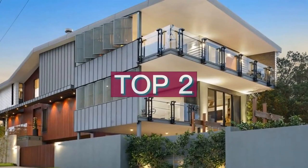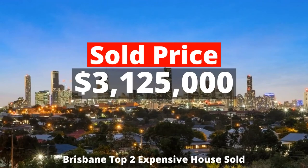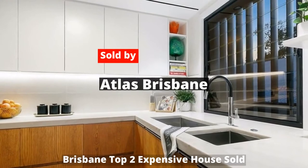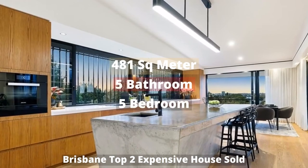Top two: three million one hundred and twenty-five thousand dollars. 64 Tarragindi Road, Tarragindi, Queensland 4121, sold by Atlas Brisbane. This building has 481 square meter land, five bedrooms, five bathrooms, and four parking spots.